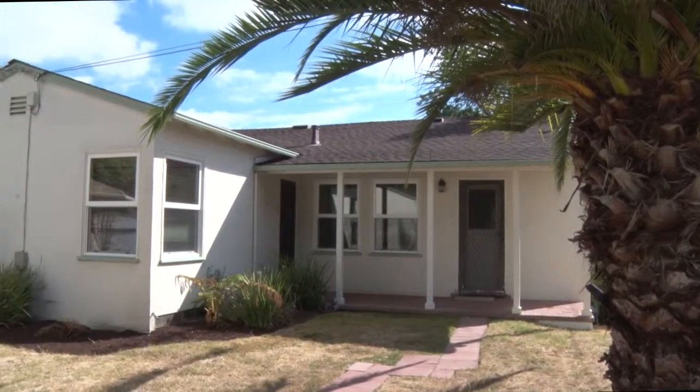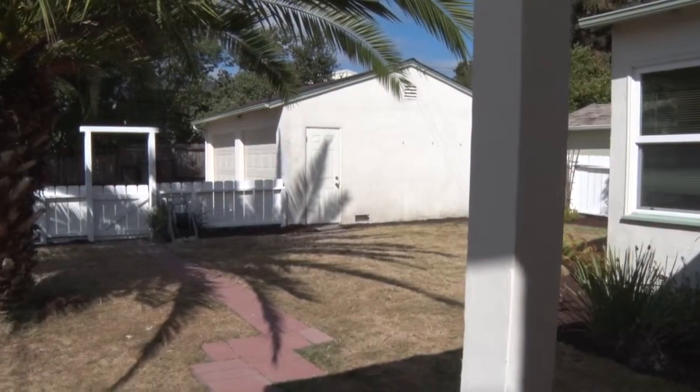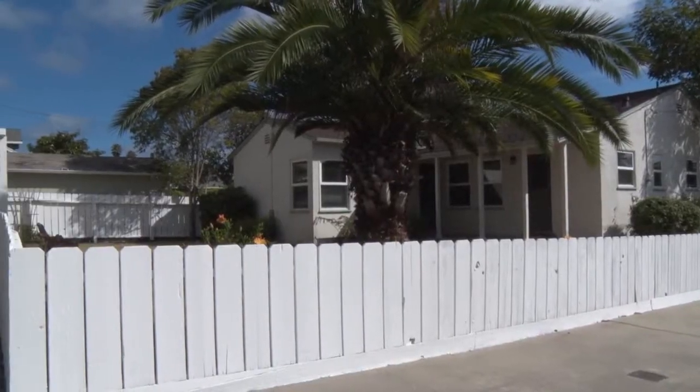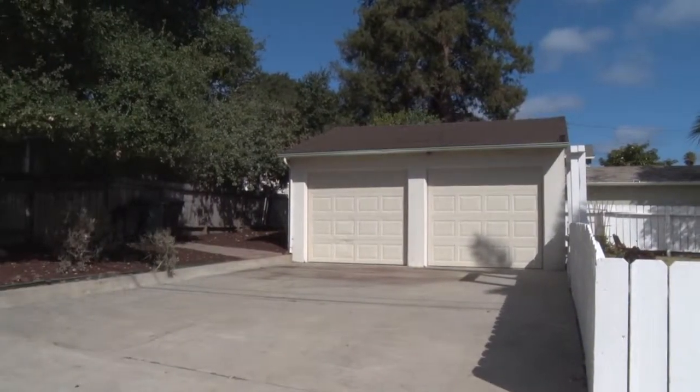A covered sitting porch and fenced-in back garden area invite you to come outside and enjoy the warm, fog-free banana belt weather this area is known for. The lot is 6,400 plus square feet with easy care landscaping. A detached garage has been updated with newer garage doors and a brand new roof.